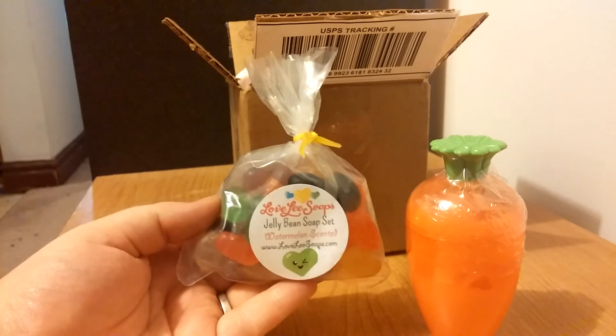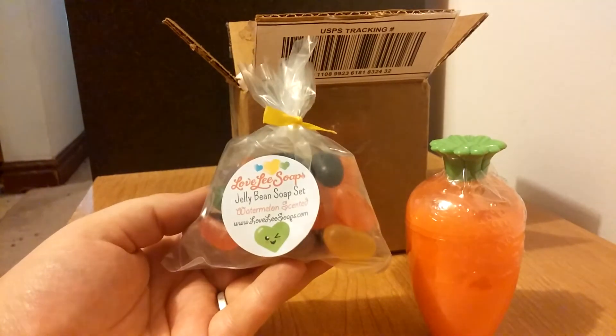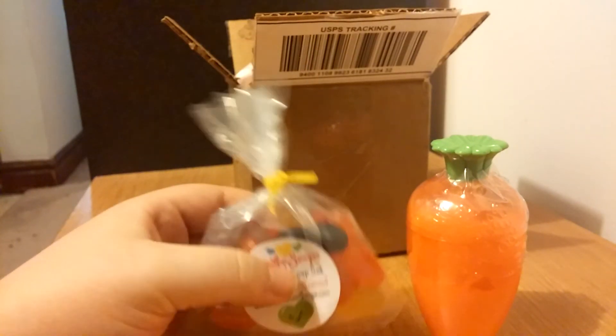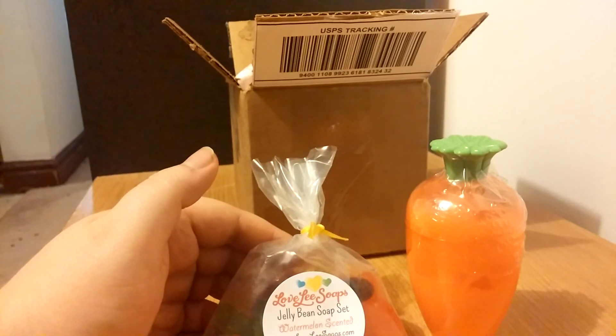This is the little teaser for the Easter basket and I hope this gets all the ladies even more excited. That's it for this one and I will see you later. Bye bye.